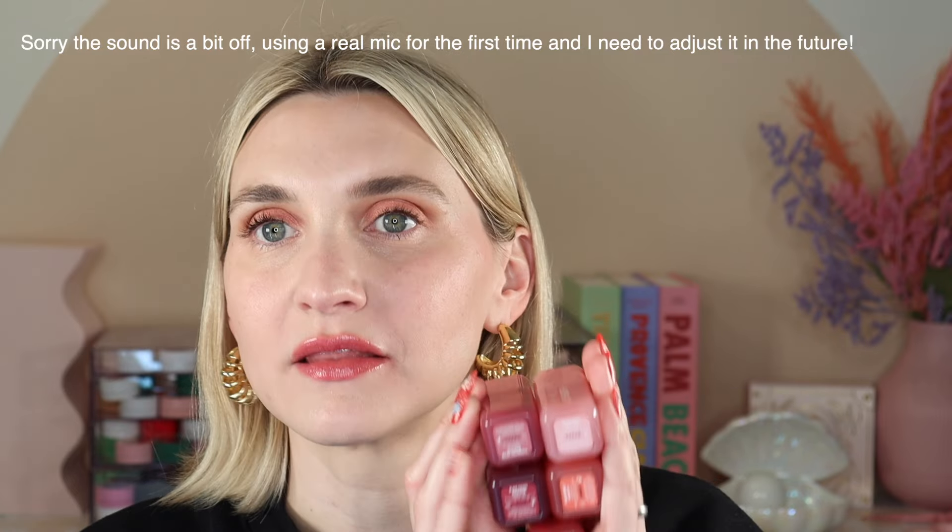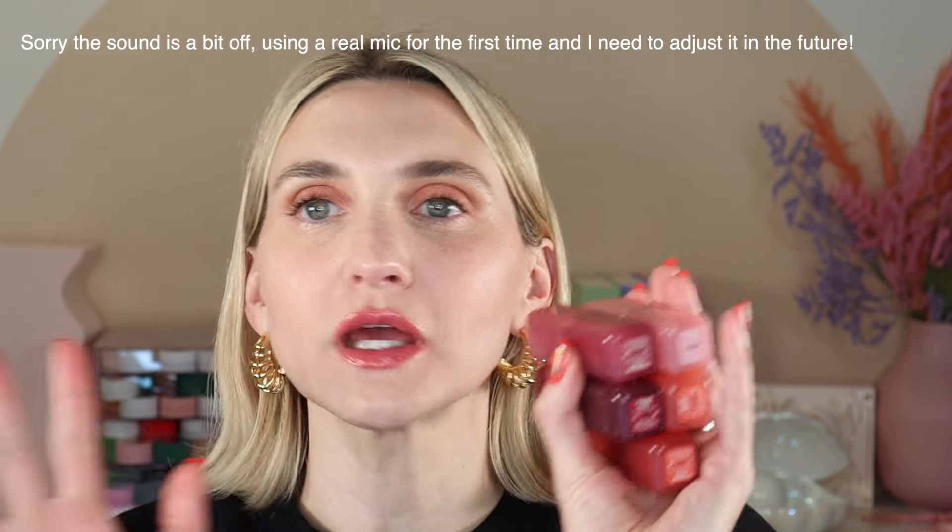Now it is time to move into one of the launches I'm most excited to talk about: the Huda Beauty Blush Filter Liquid Blush. I picked up every single shade. At first I was like, I don't need another liquid blush — but you guys, these are fantastic. Let me go over the details and then I'll get into why I love them and we'll try all the shades on my face.